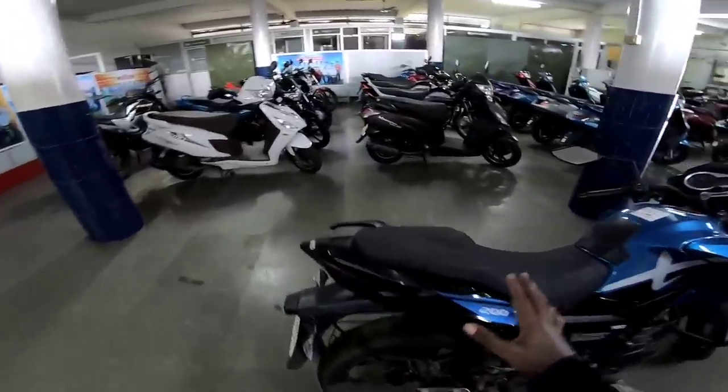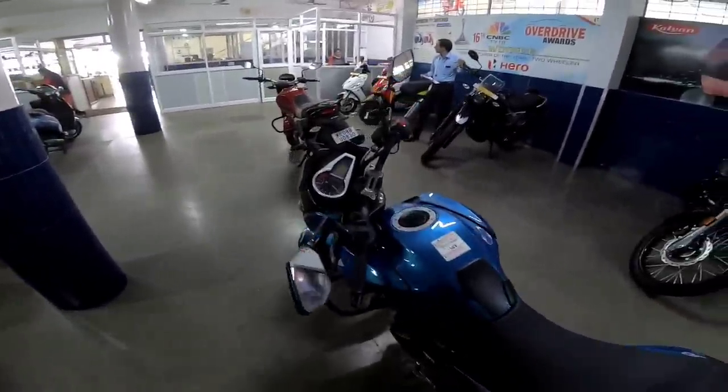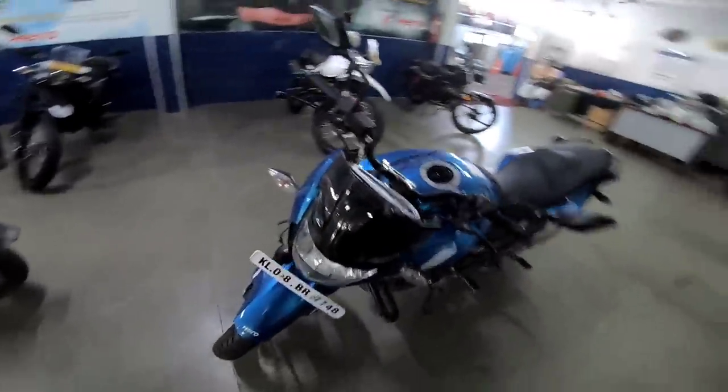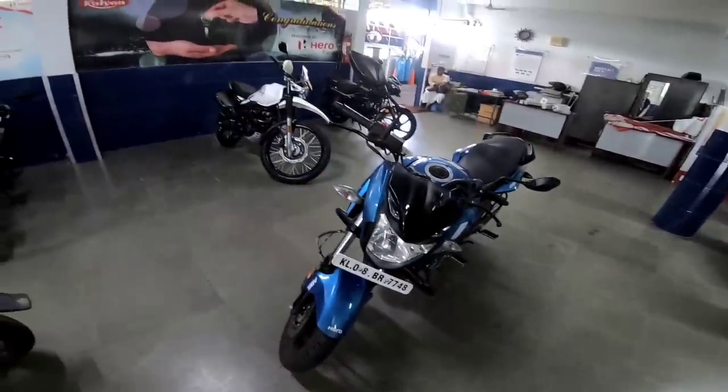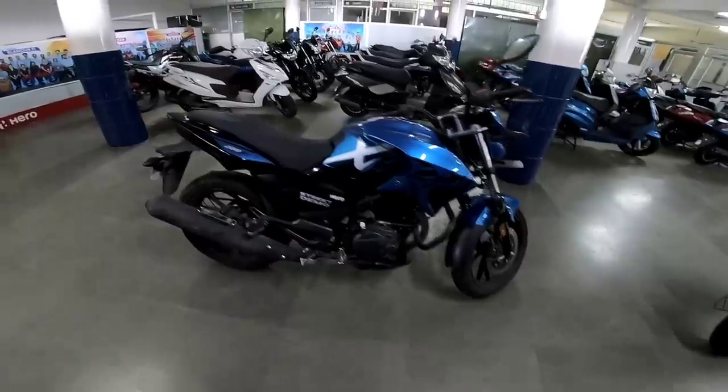We also have the Xpulse 200 off-road model. This model comes with tubeless tires and an LED headlight.